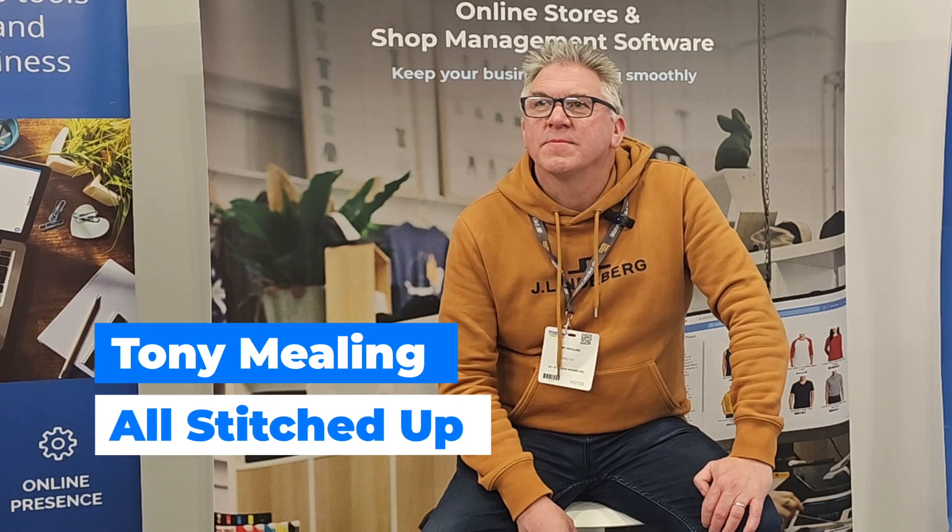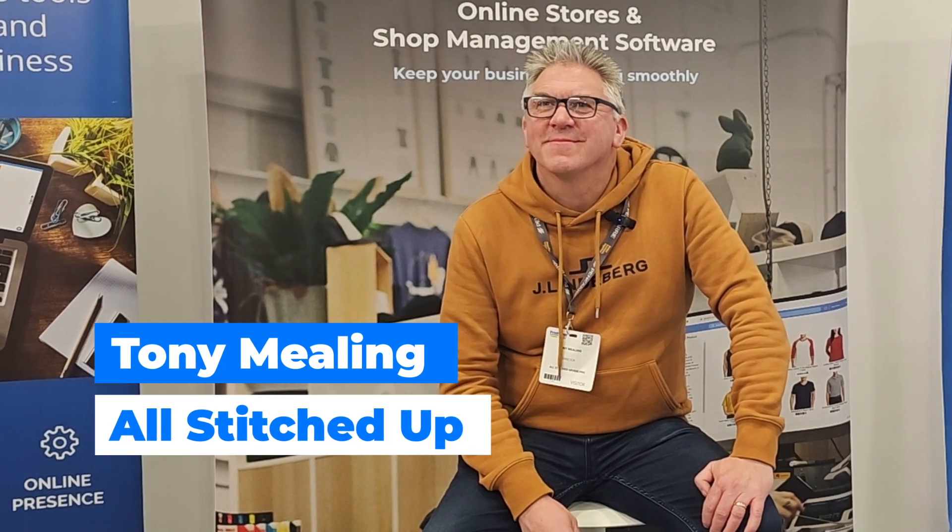Hi, I'm here with Tony at the Printworm Promotion Show and I'd just like to ask you a few questions about Deco Network. Thank you very much.